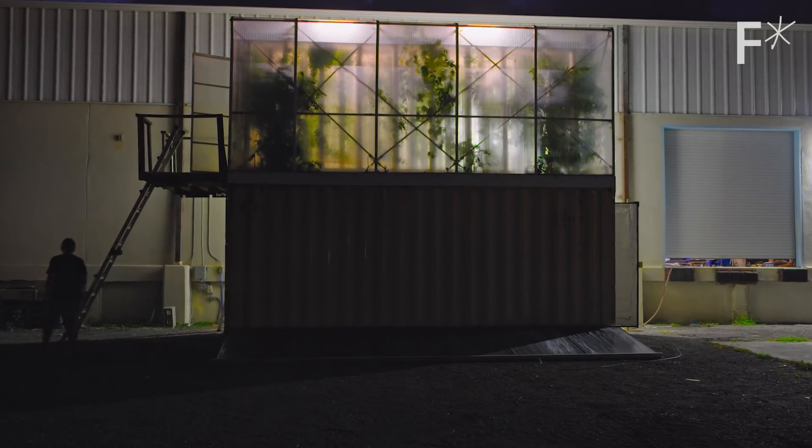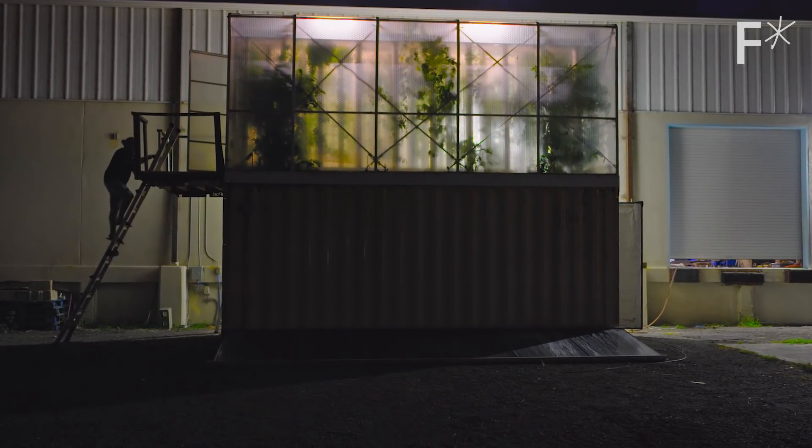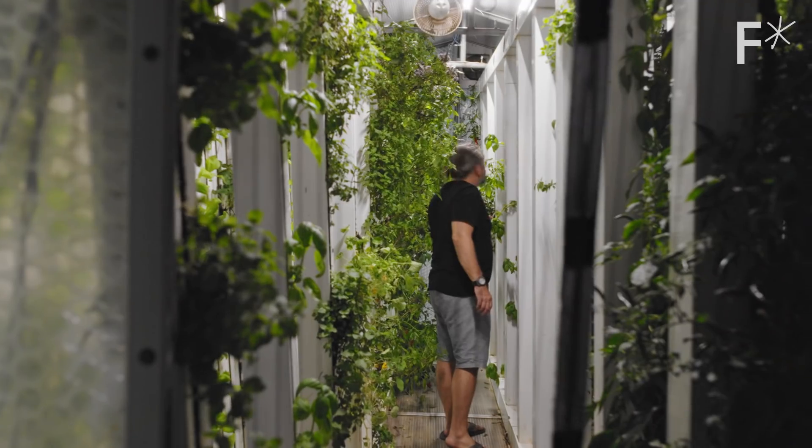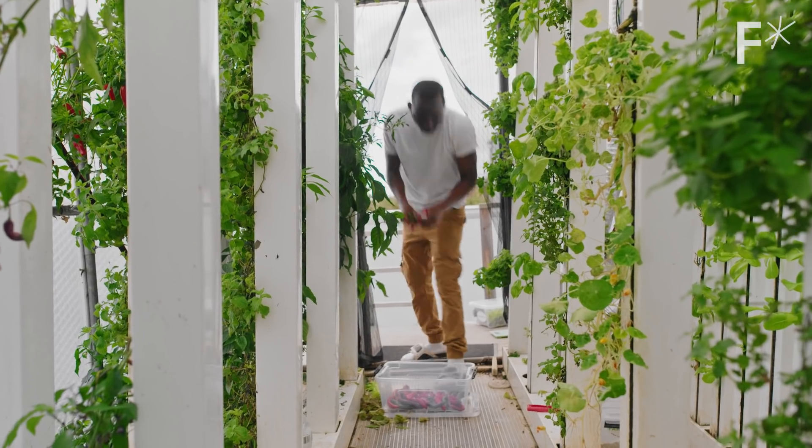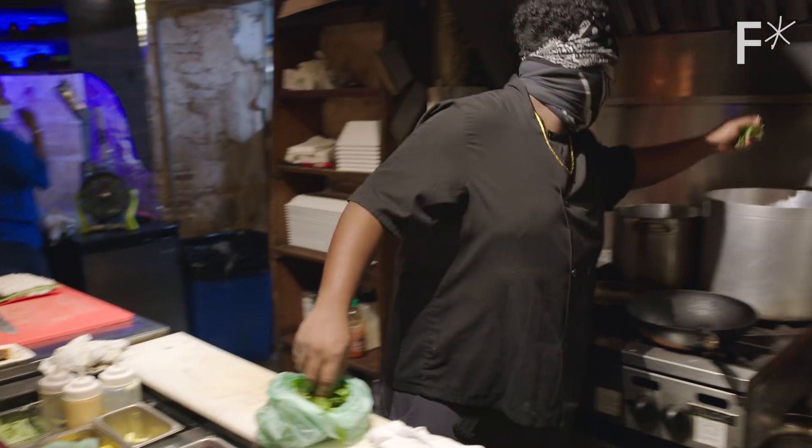Instead of shipping produce from a farm in another part of the world, this founder wants to put the farm in a shipping container that can fit in your parking lot. We're trying to feed the world one pod at a time by hyper-localizing farming and taking a farm and putting it right in front of the place that needs to use it.